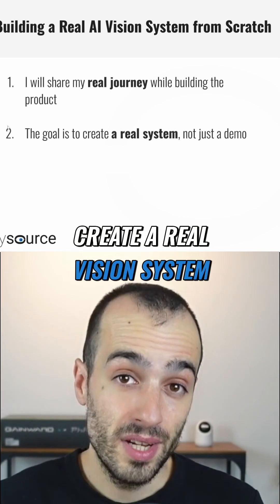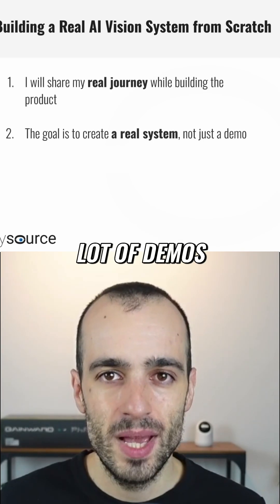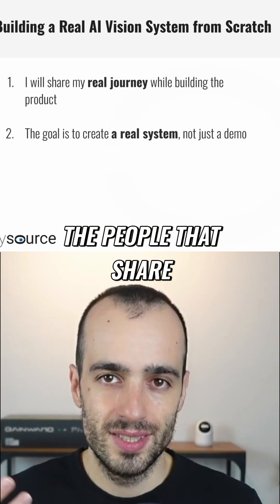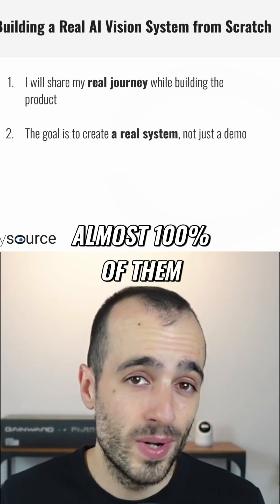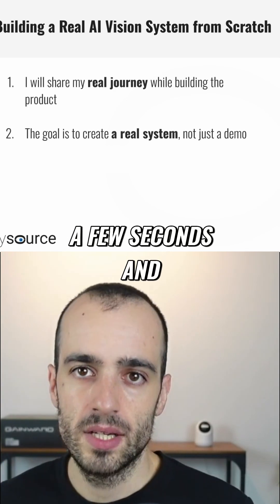The goal is to create a real vision system, not just a demo. You see a lot of demos online, and I'm one of the people that share demos online — I have something like 180 videos, and almost 100% of them are demos made to work in a few seconds.